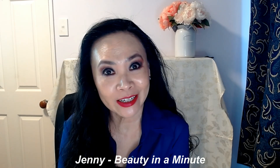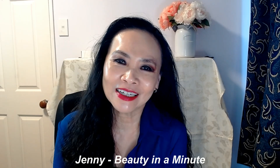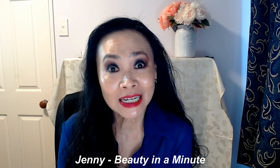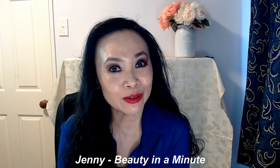Hi, I'm Jennie. Welcome to my channel, Jennie Beauty in a Minute. Thank you so much for joining me today. If you haven't done so yet, please consider subscribing to my channel. And if you like my video today, please kindly give me the thumbs up.